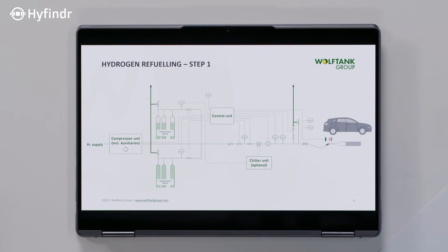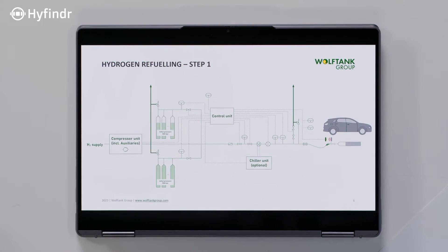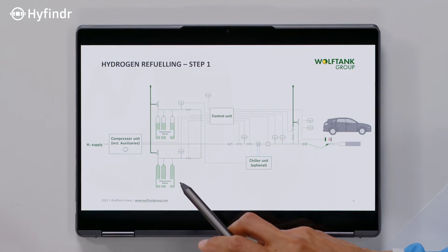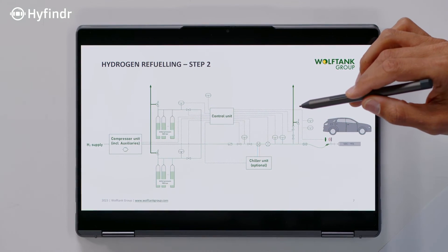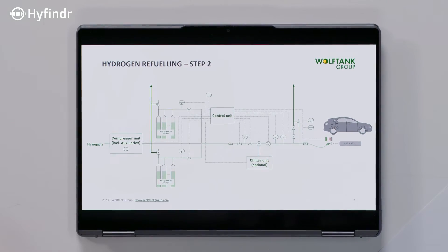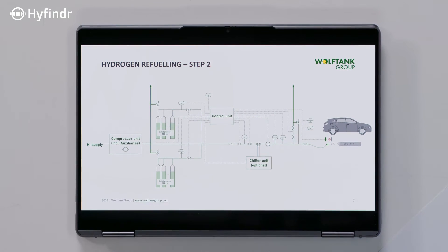At a certain point, the pressure difference becomes too small so that the flow is going down. Then you need to switch to another pressure bank — for example, one at 900 bar. This is the cascading. The goal is to fill the tank to a state of charge greater than 95%. And that depends on the graph we saw before — how much eventually gets put in depends on ambient temperature.